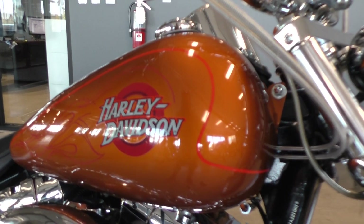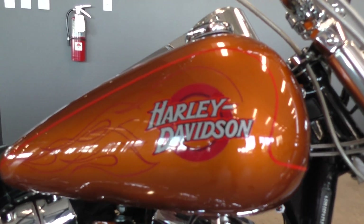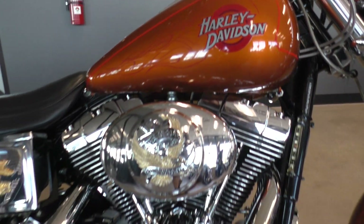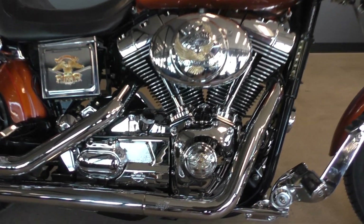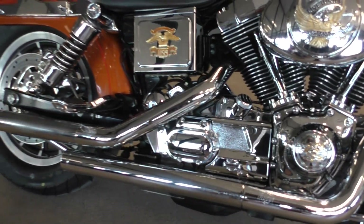It's got some cool looking red pinstripe on it. 88 inch twin cam carbureted, it runs great. 5-speed transmission, it's got the Vance and Hines staggered pipes.